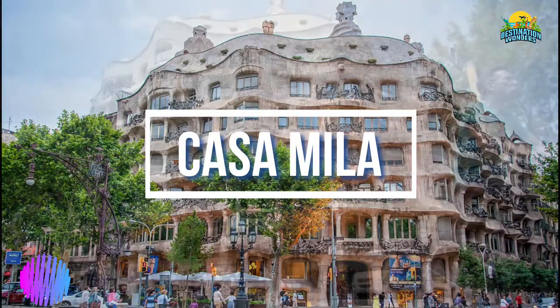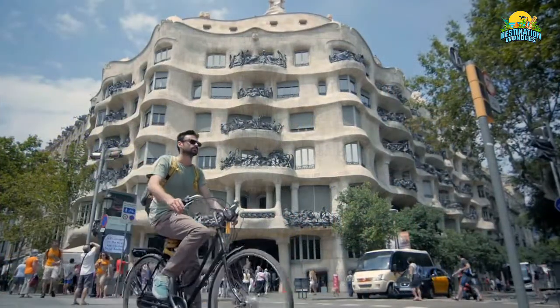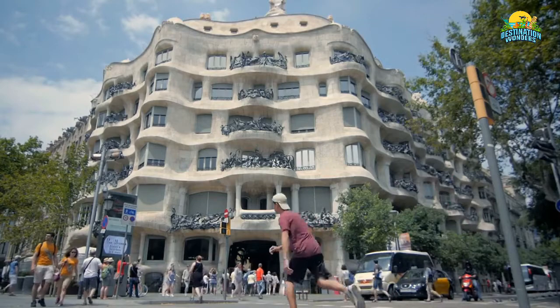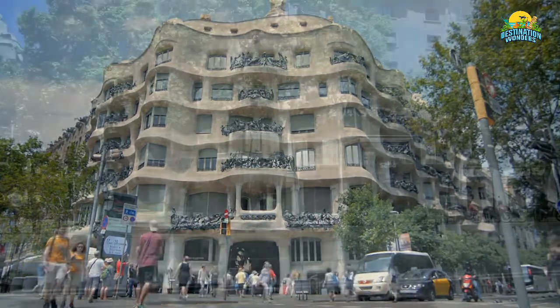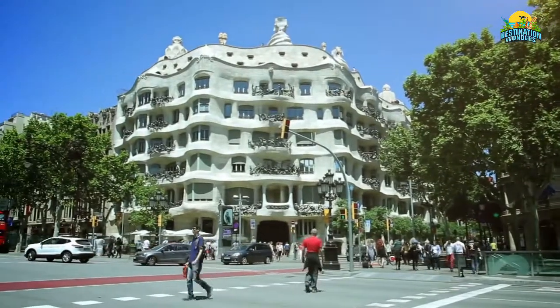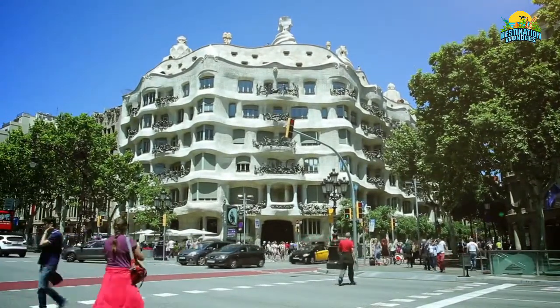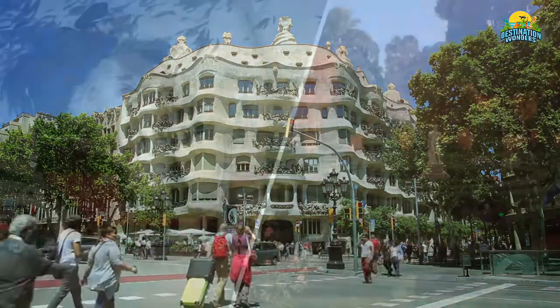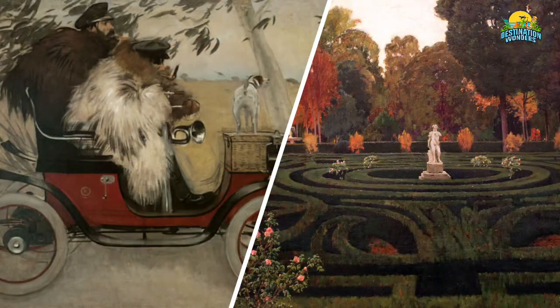Number 5: Casa Milà. Famous for its bizarre architecture and beautiful modernist design, Casa Milà is one of Barcelona's most famous buildings. Designed by Antoni Gaudí and built between 1906 and 1912, Casa Milà is now home to an architectural museum with a collection of art from notable Catalan artists such as Santiago Rusiñol, Ramon Casas, and Pablo Picasso. The rooftop terrace offers one of the best views of downtown Barcelona.